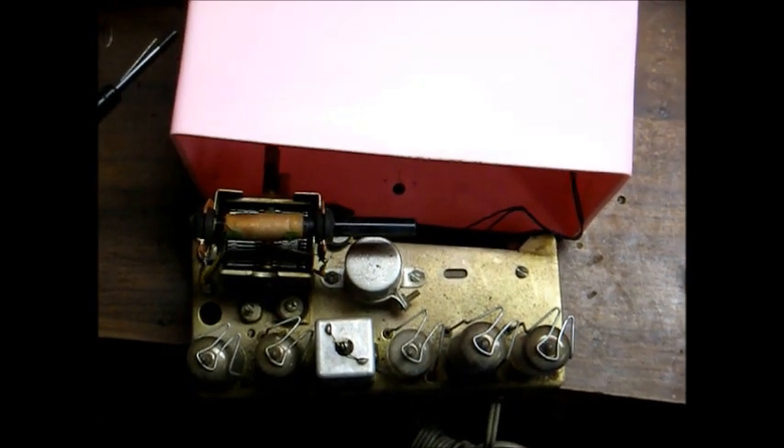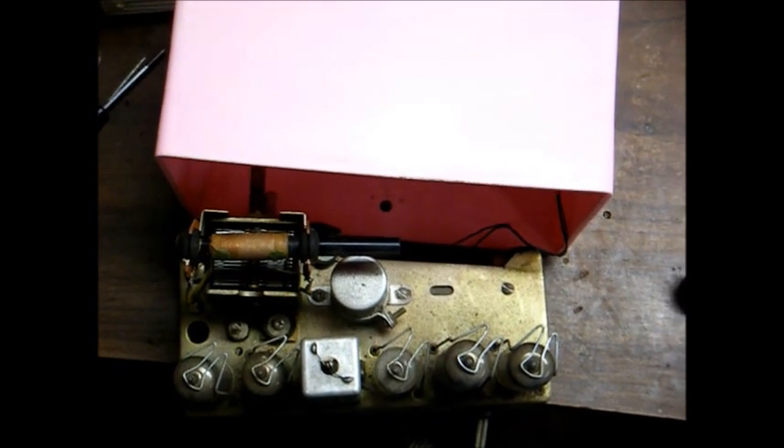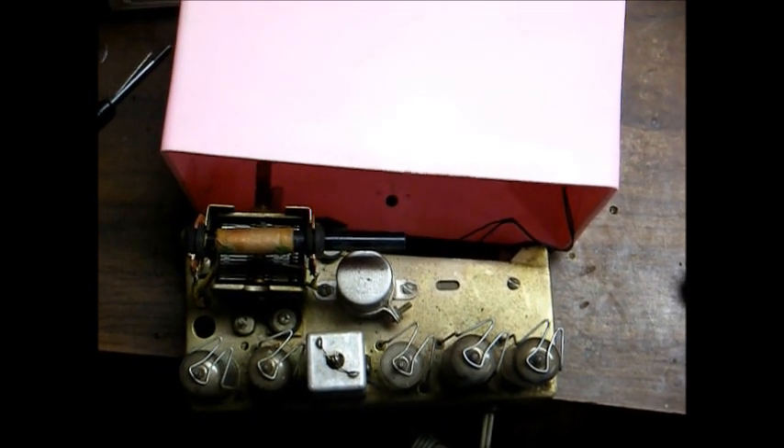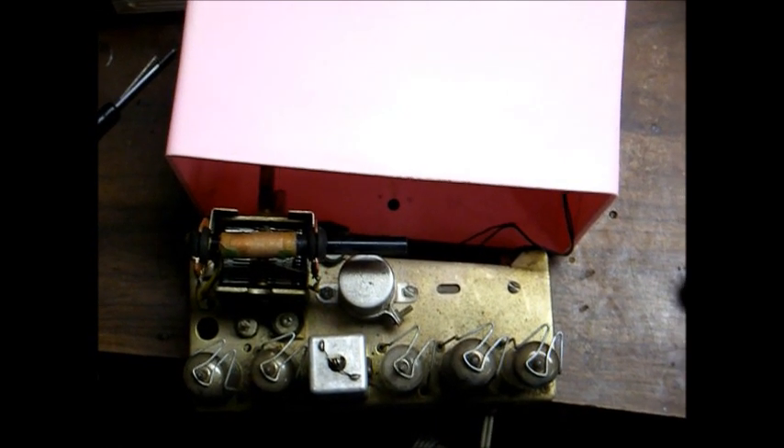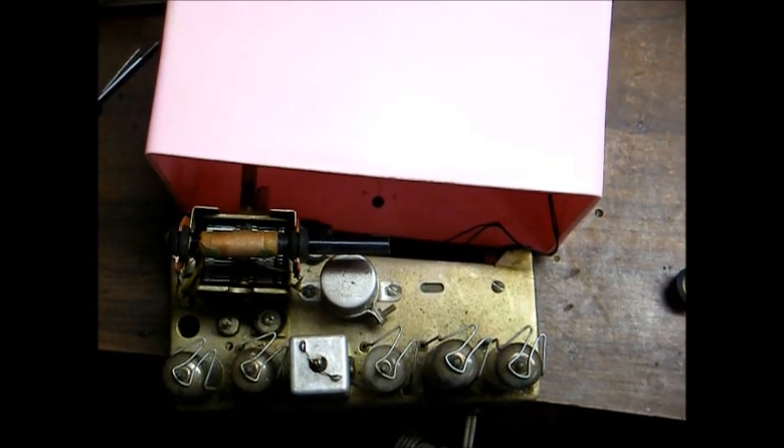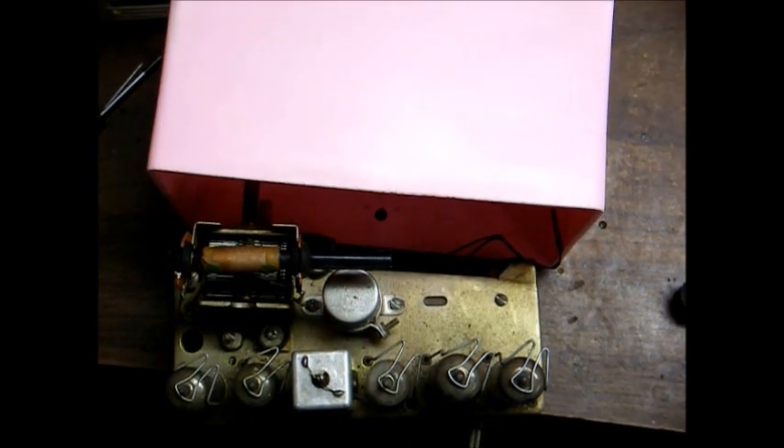So now you know what these little Japanese tube radios from the 60s look like. Hope you enjoyed it and as always more to come later — as long as I'm still alive.